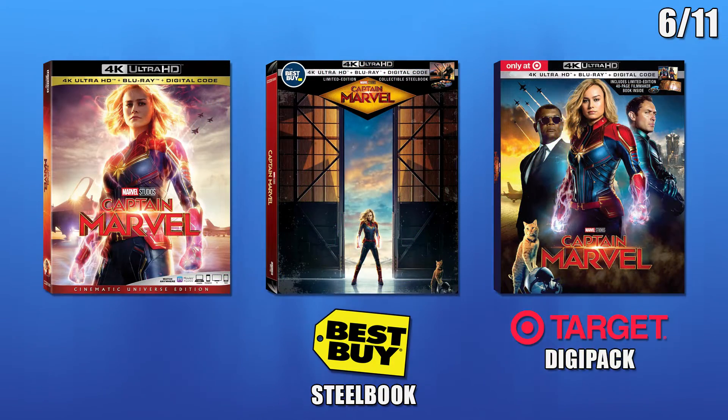Moving on to the 11th, there will be three different Captain Marvel releases: standard packaging, Best Buy exclusive Steelbook, and Target exclusive Digipack.